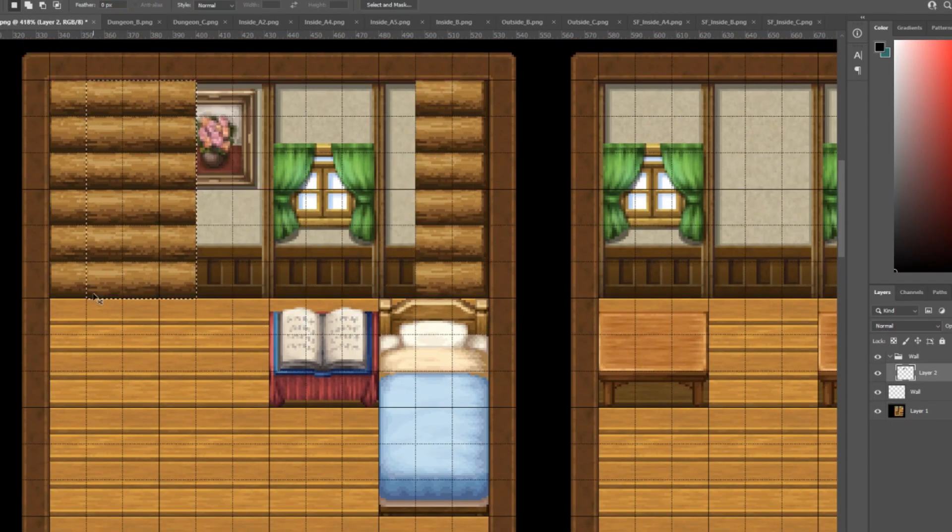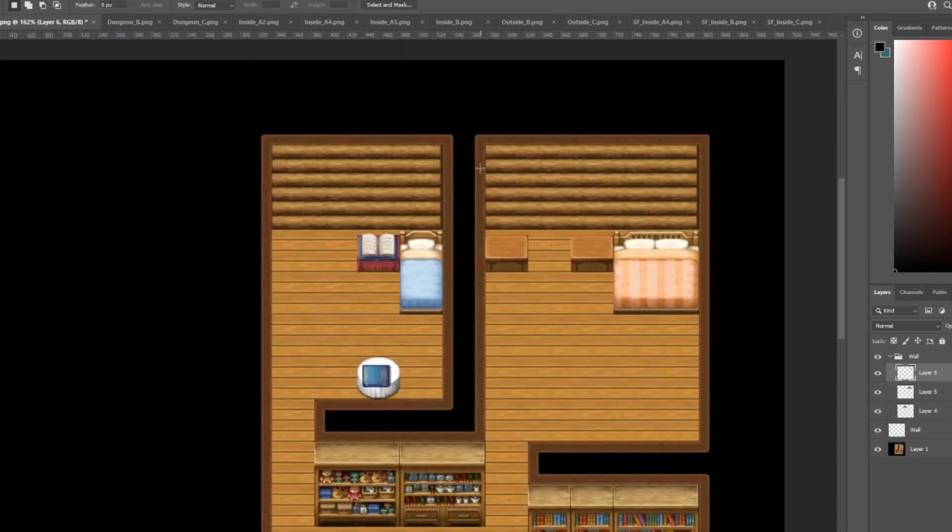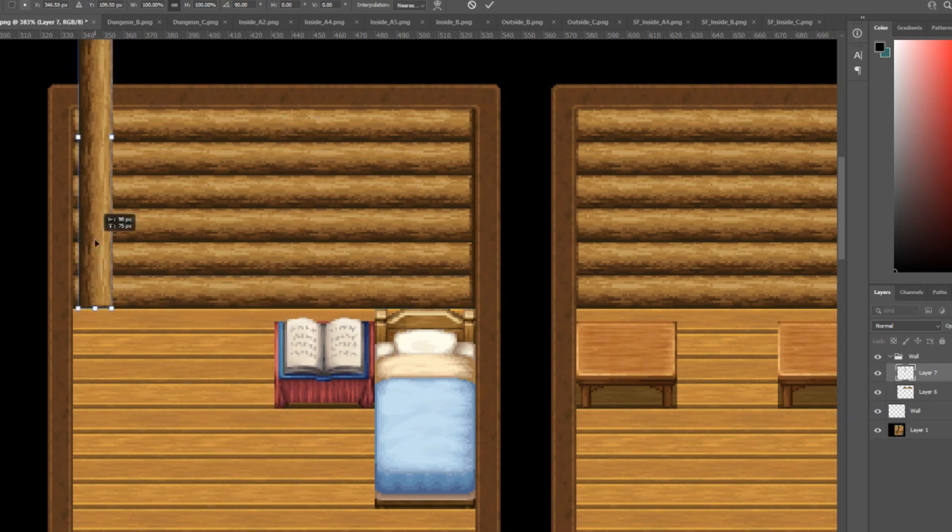The total time it took to create these two maps was four hours, so about two hours each map. That just goes to show, with a bit of effort, it can really go a long way.